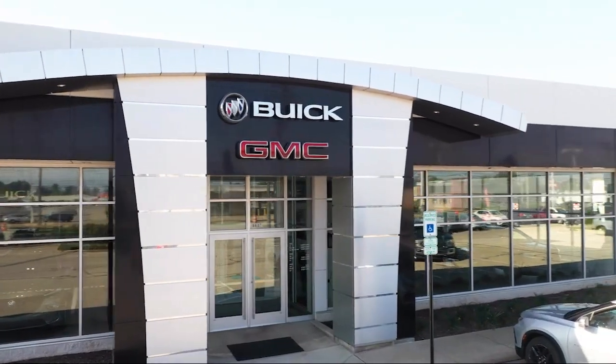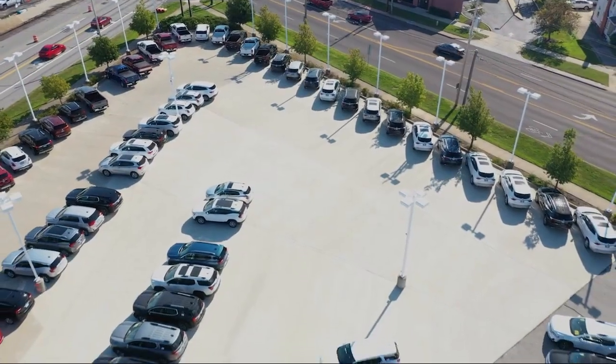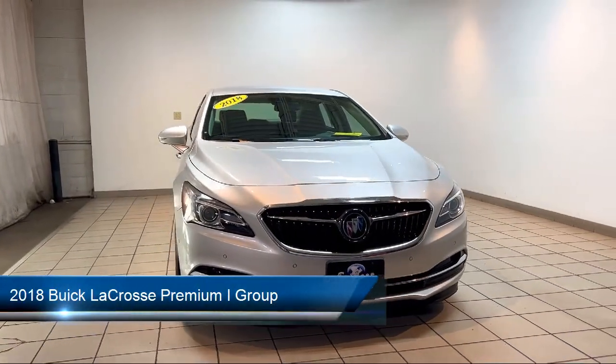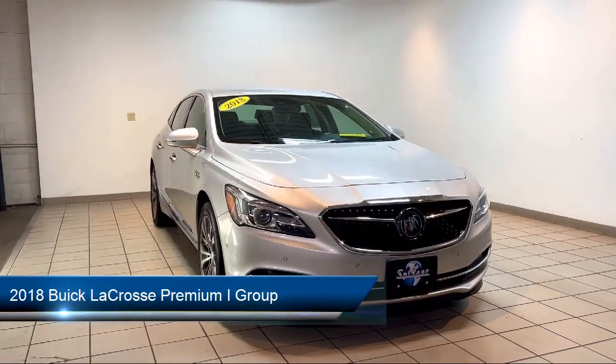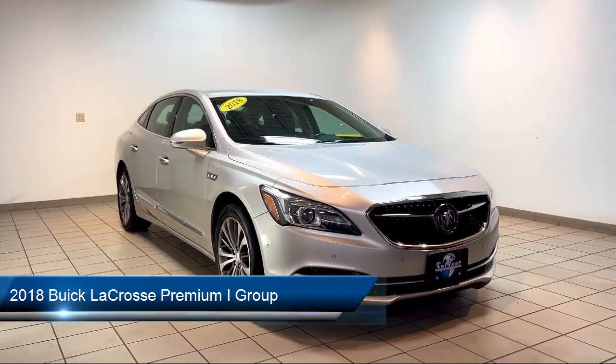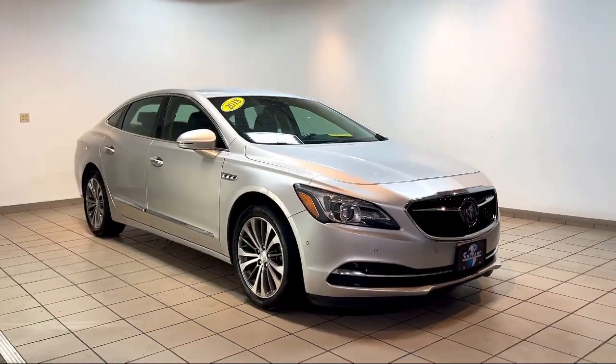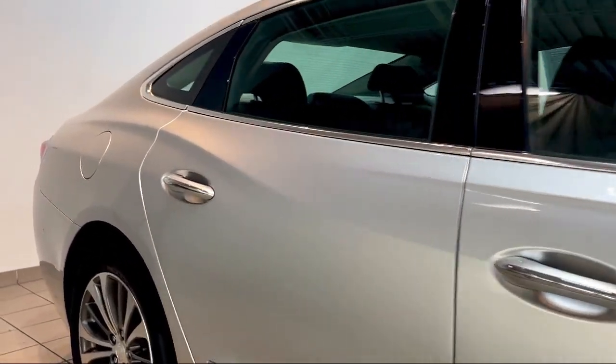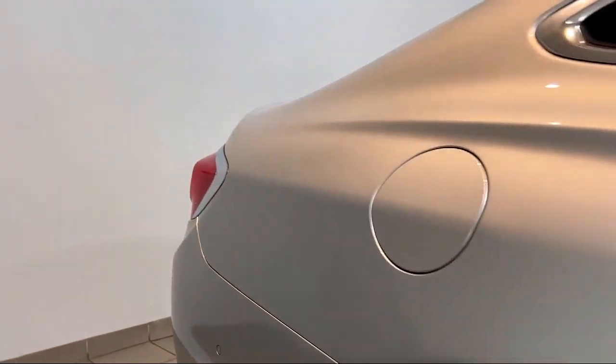Welcome to Spitzer Buick GMC Parma, and here's a look at another one of our great vehicles for sale. It comes equipped with heated front seats, Apple CarPlay and Android Auto, garage door transmitter, keyless entry, leather steering wheel with auto tilt-away, and rear view camera.